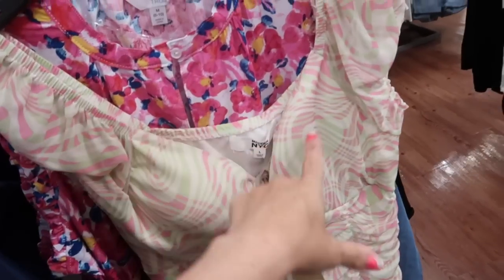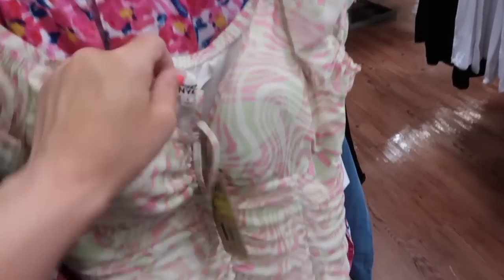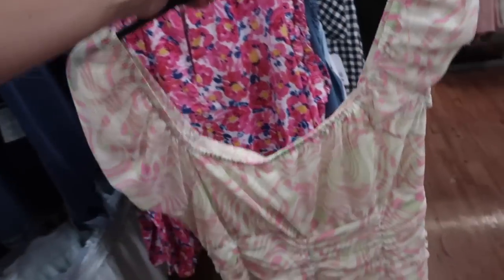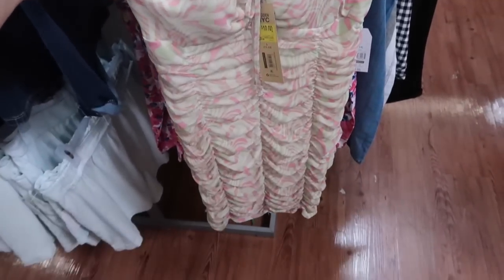Here's another deal alert — these Madden NYC ruched dresses. They have molded cups, a little tie detail, ruching through the body, shorter cap sleeve, and they're super stretchy. I would size up in this one. They're on sale for $10. They had some really good prints and colors — I just checked and this one is available online.